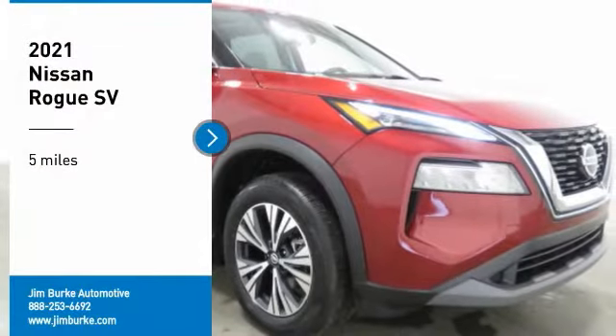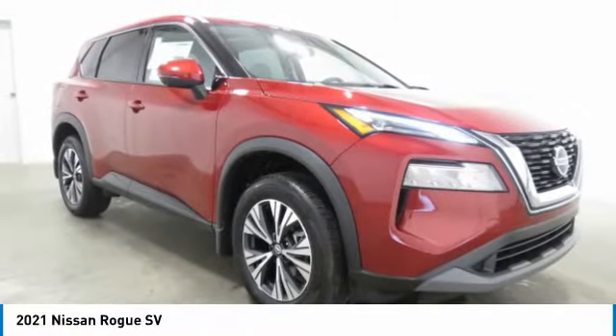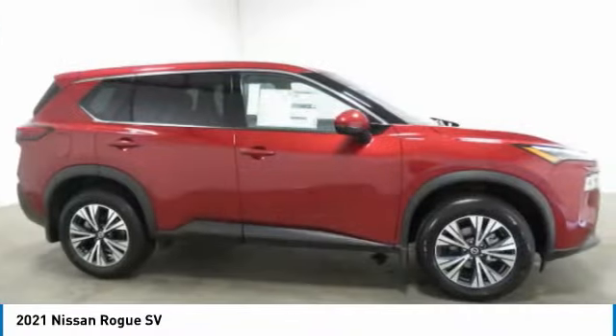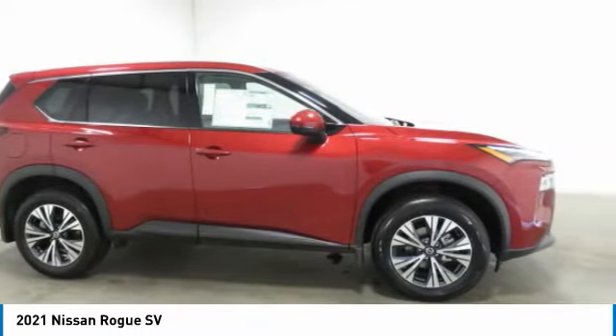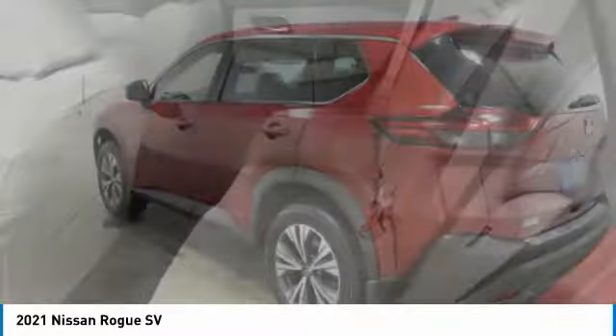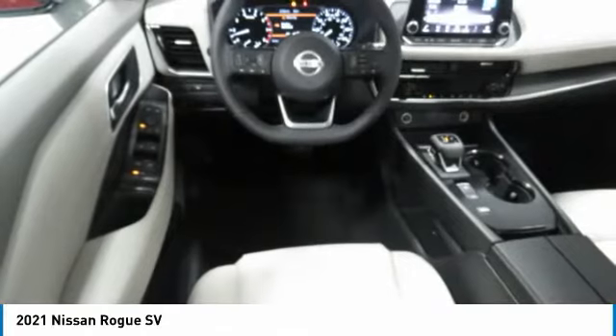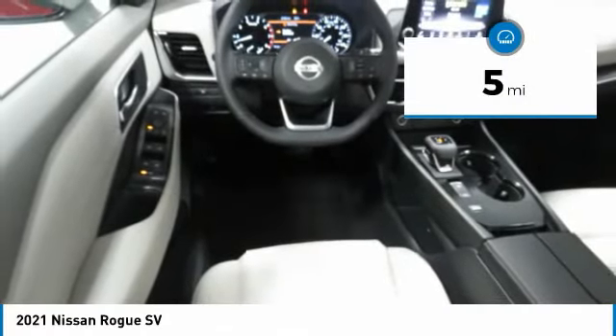Stop by and take a look at the 2021 Rogue. The stylish Rogue gets 27 miles per gallon and still boasts nearly 58 cubic feet of cargo space. With a five-star side impact safety rating and competent handling, the Rogue is more than you expect and everything you deserve. This vehicle has less than 100 miles.